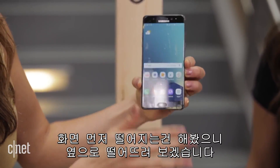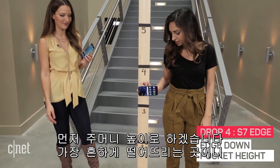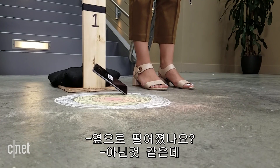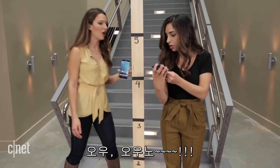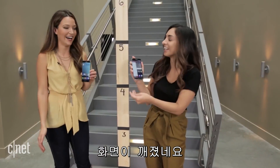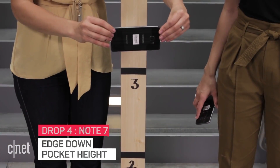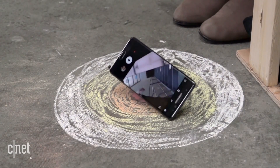Now that we know both phones can survive face-first drops, it's time to test the edge. We're dropping from pocket height on the edge. Three, two, one. The S7 Edge didn't quite land on the edge — let's do it again. Oh no! It's so ruined. Now we'll test the Note 7 from pocket level on the side. Three, two, one. Still alive.